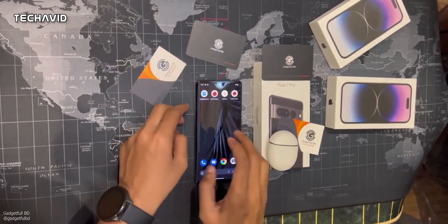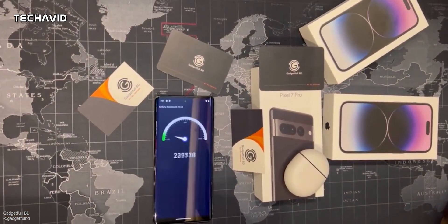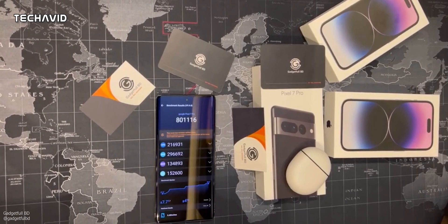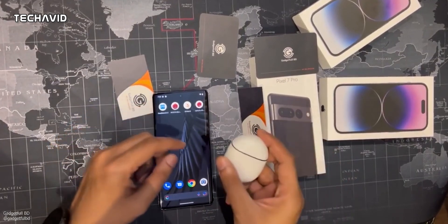Antutu reveals a score of 800K, which compared to Snapdragon processors puts it right around the Snapdragon 888 or its Plus variant. So it's not going to compete with the top dogs, but is it really required to? Flagship phones these days have more power than the average user needs, so most users wouldn't even notice the difference in performance.